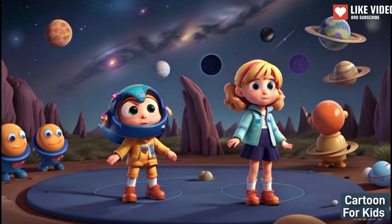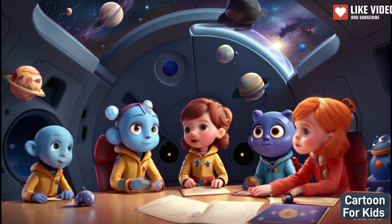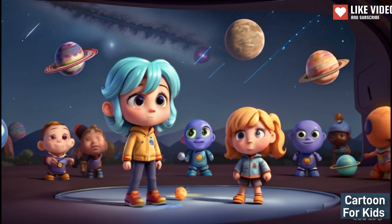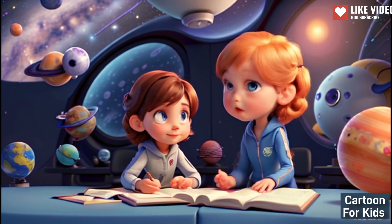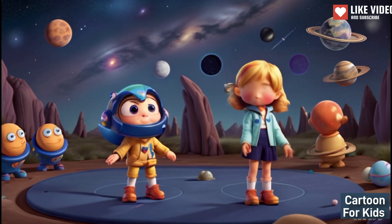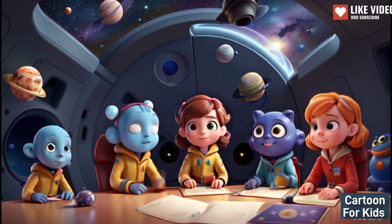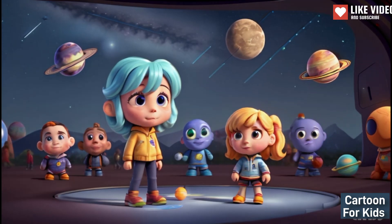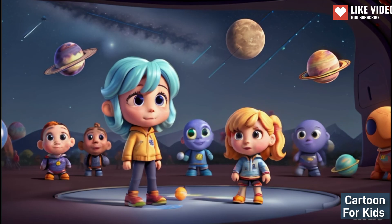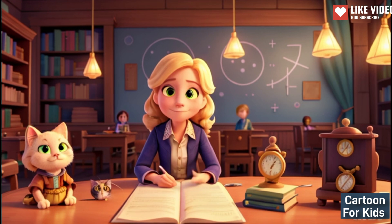Astronomy Adventure in Space. As Emma's excitement grew, she suddenly found herself in outer space amongst twinkling stars and planets, where a friendly alien invited her to learn about the solar system. The alien guide says: Hello, young explorer. I'll show you the wonders of the solar system. Let's count the planets and learn interesting facts about each one. Emma says: I never knew the solar system was so fascinating.